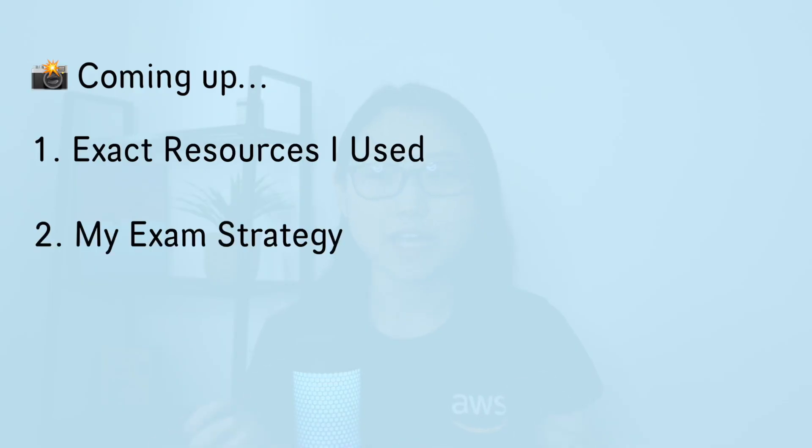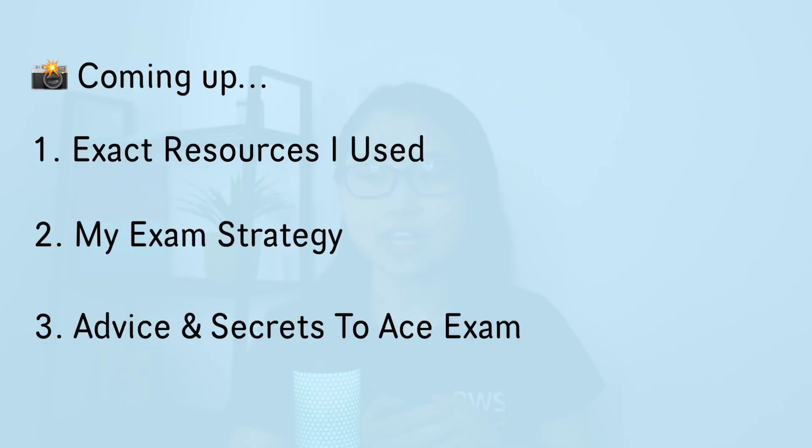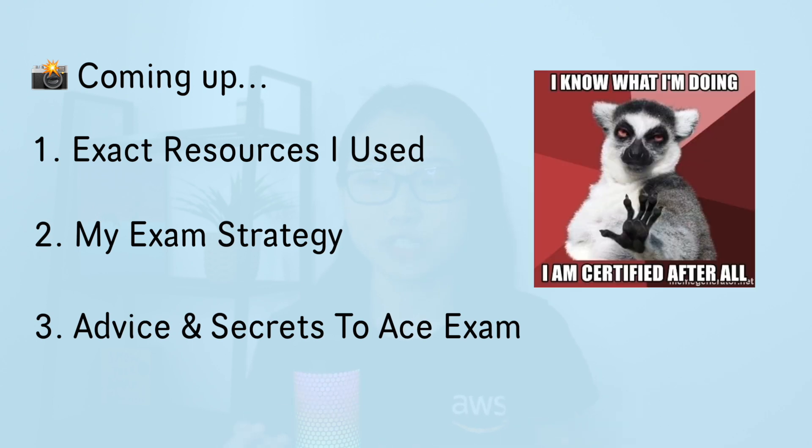In this video, I'll be breaking down how exactly I was able to go from having zero knowledge of AWS to getting five AWS certifications all within the space of 18 months. I'll be sharing the exact resources I used, what my exam strategy was, and what advice I have for people who want to get AWS certified in the shortest amount of time whilst maximizing the knowledge and experience gained from the certifications.